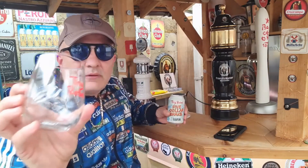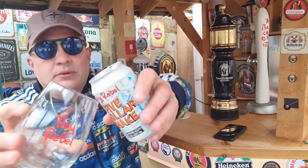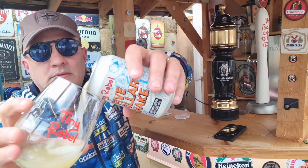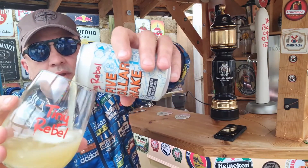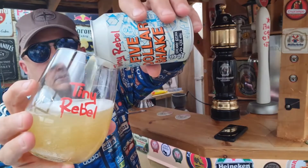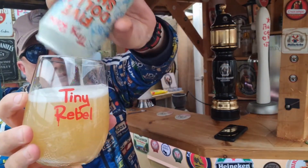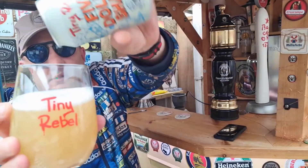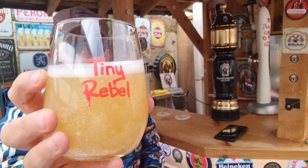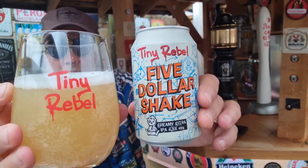Tiny Rebel glass, as you can see — we have plenty of different ones. And there we go, head on it. So there's your pour — you can see Tiny Rebel $5 Shake.